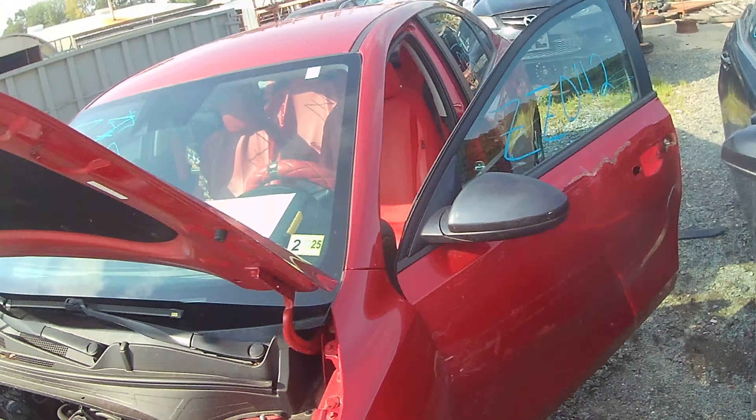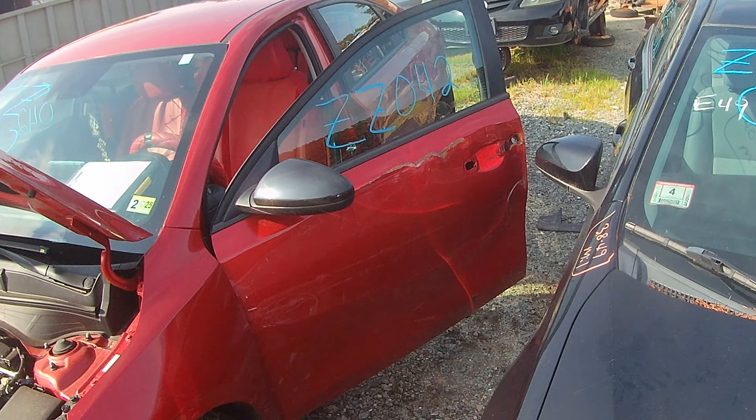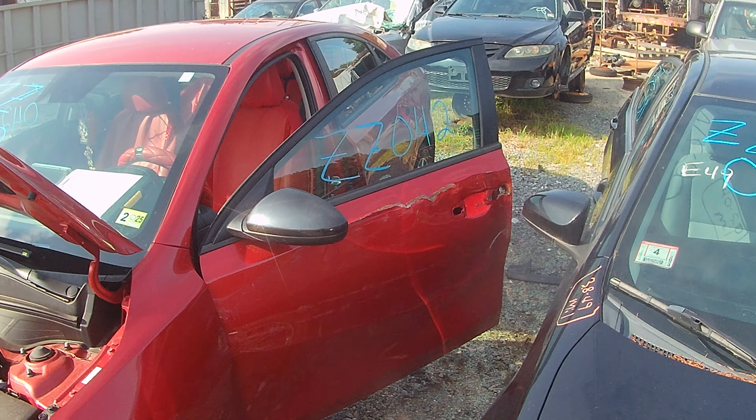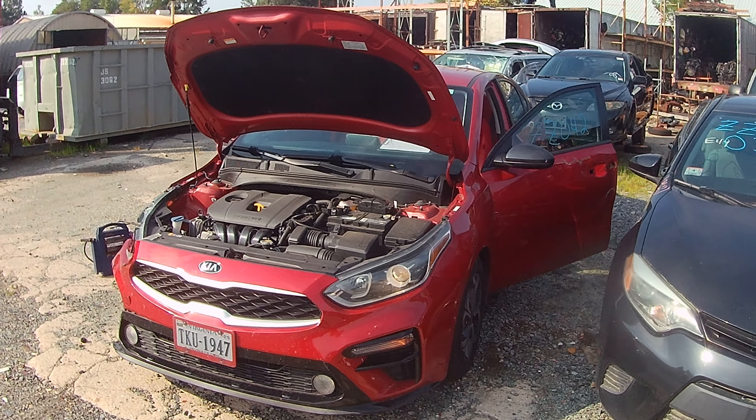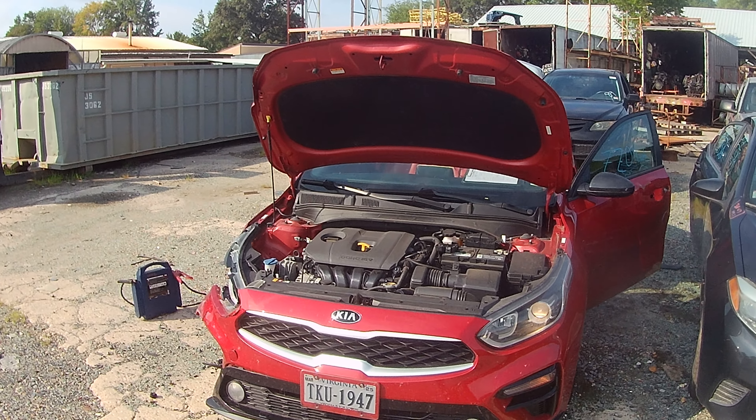Okie dokie. So again guys, this is Zulu Zulu 042, a 2019 Kia Forte here at Lou's Auto Service and Salvage in Spotsylvania, Virginia. I want to thank y'all for watching, and God bless.